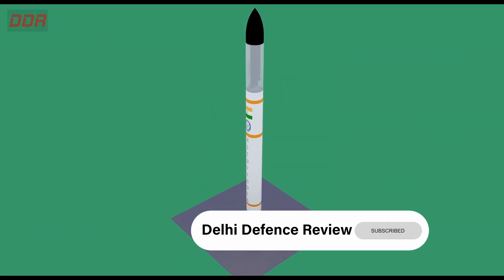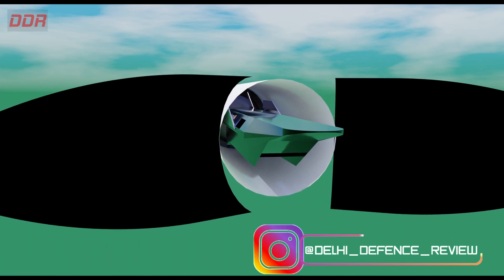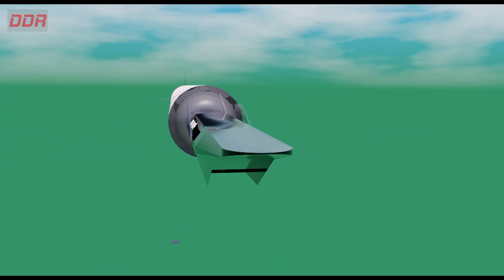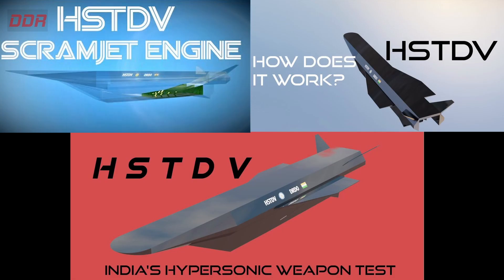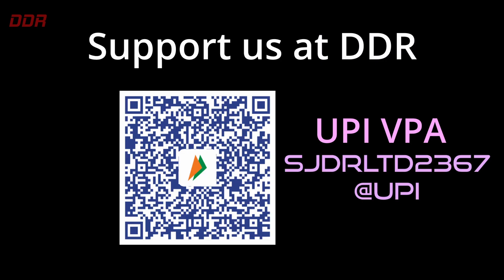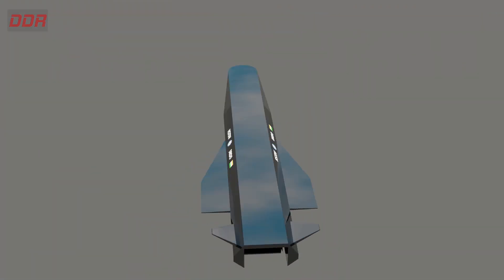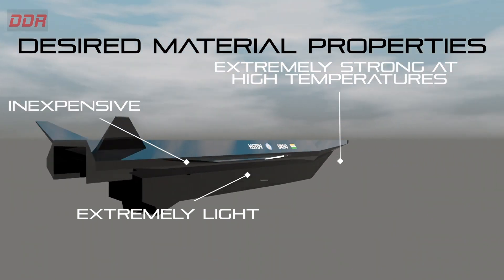Hi and welcome to the DDR series on India's HSTDV hypersonic program. In earlier videos we've seen what happened during DRDO's first successful scramjet engine test with the HSTDV, how the scramjet engine works, and the aerodynamic aspects of the scramjet engine itself. If you've not watched them, go watch them first — links in the description below. Today we look at the materials needed to build an actual missile that can withstand intense aerodynamic and thermal loads at speeds greater than Mach 5.